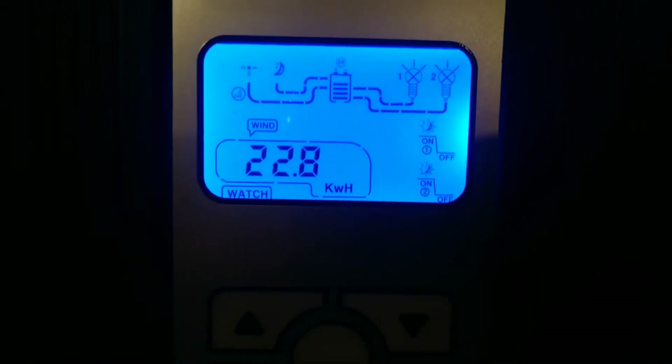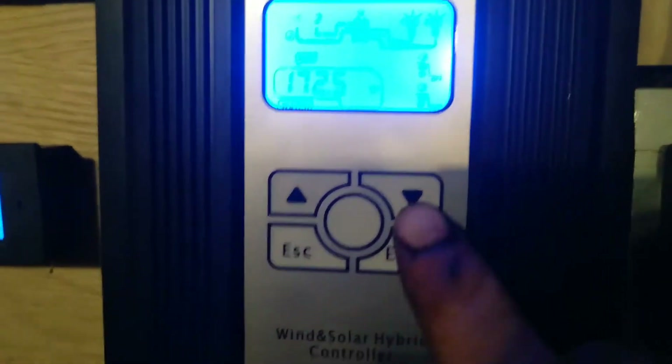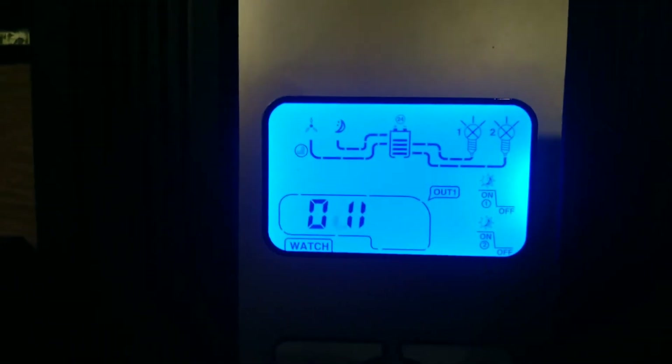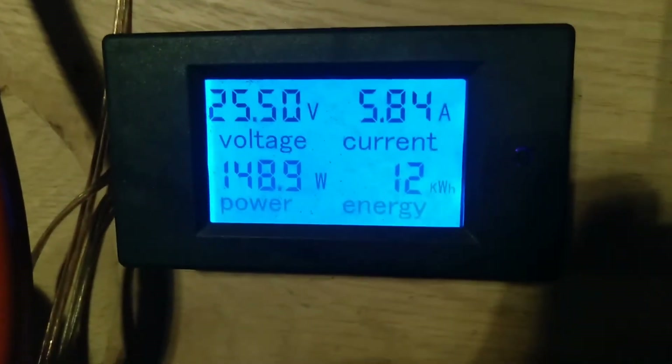Since installing this controller, it has harvested almost 23 kilowatt hours. I really like all the readouts. We are currently spinning at 300 RPMs making about 150 watts.